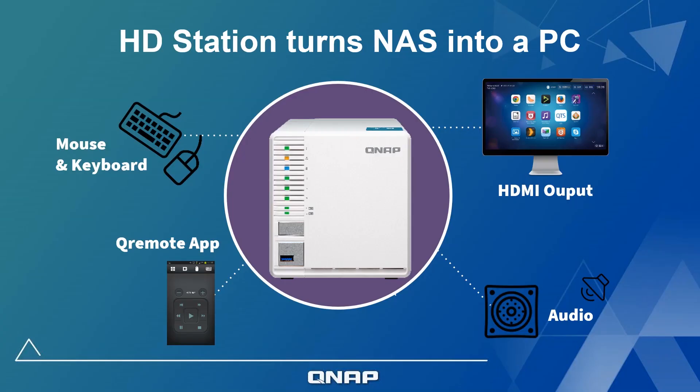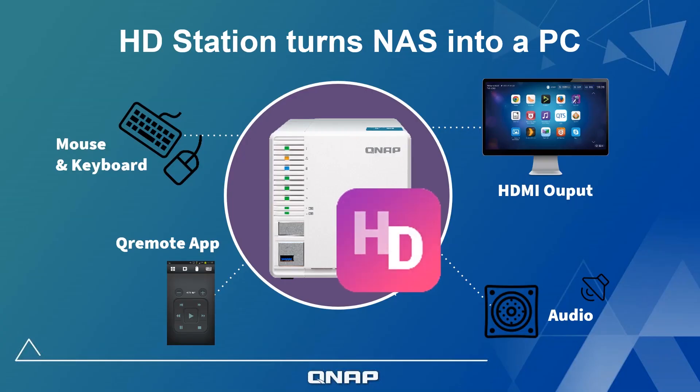Whether accessing your media files on a computer or mobile device, you can enjoy a smooth playback experience. With its HDMI output, you can also connect the TS351 to a TV, monitor, or receiver for direct multimedia enjoyment.